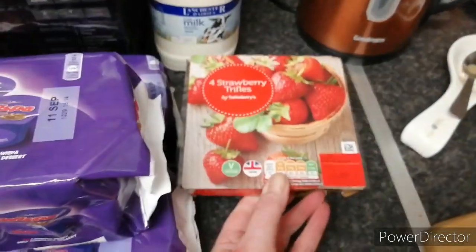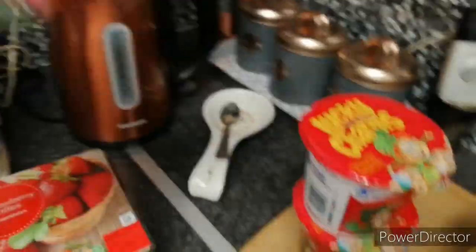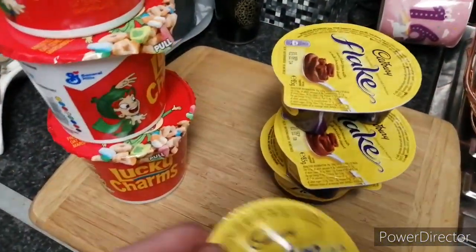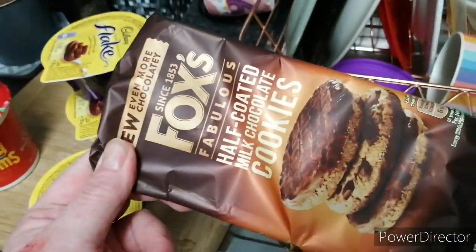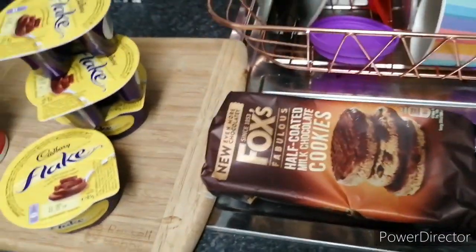Three of the Lucky Charms for Keely, four of the flavoured yogurts for Keely, and lastly some of the semi-skimmed milk. And that is the end of the Sainsbury's haul.